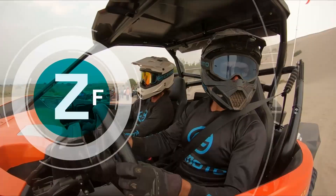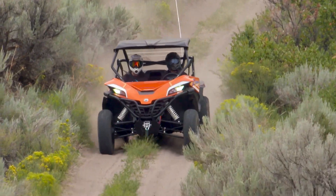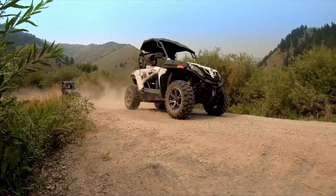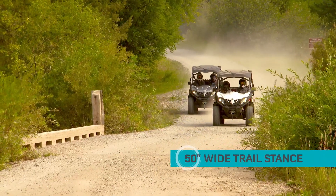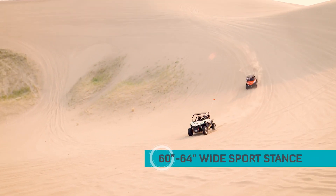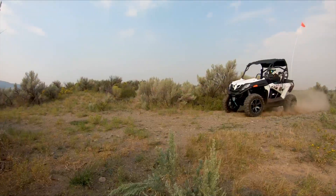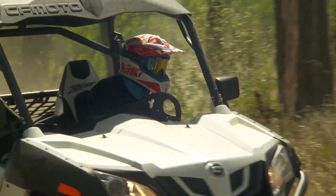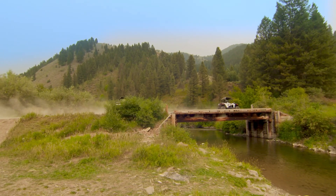The amazing new Z-Force lineup of performance side-by-sides comes straight from the showroom floor with all the features you need — standard — so you can head straight to the backcountry. Models are available in either a 50-inch wide trail stance or a wider sports stance. Z-Force Trail models include the 500 and 800 Trail. Nothing can hold you back because the 50-inch wide stance lets you ride almost anywhere, even on restricted trails.